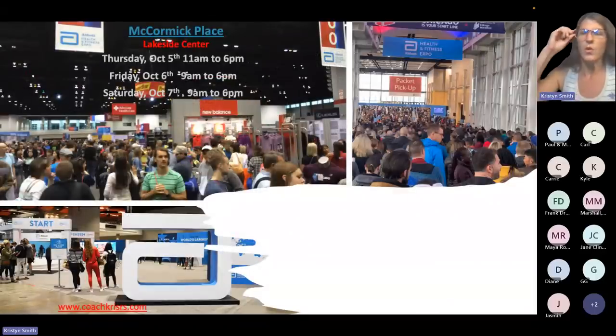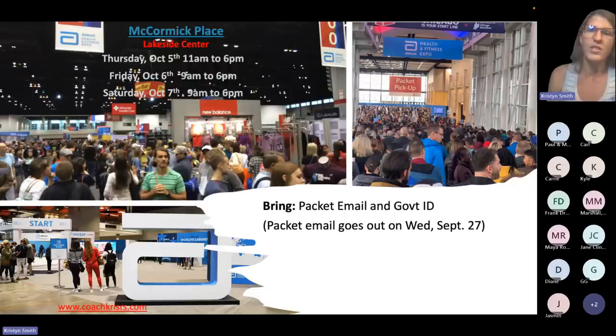There's a separate packet pickup line, so you can send your friends and family to the expo floor while you wait in line. There are a couple of things you need to bring: you're going to get an email arriving on Wednesday, September 27th, that will have all your confirmation details and everything they need to check in order to get your packet. You also need your government ID to verify your identity.